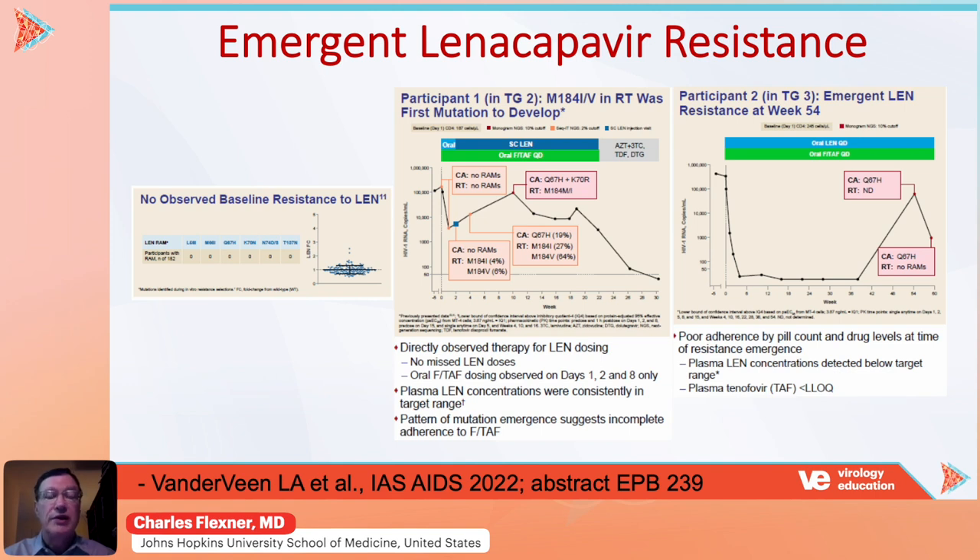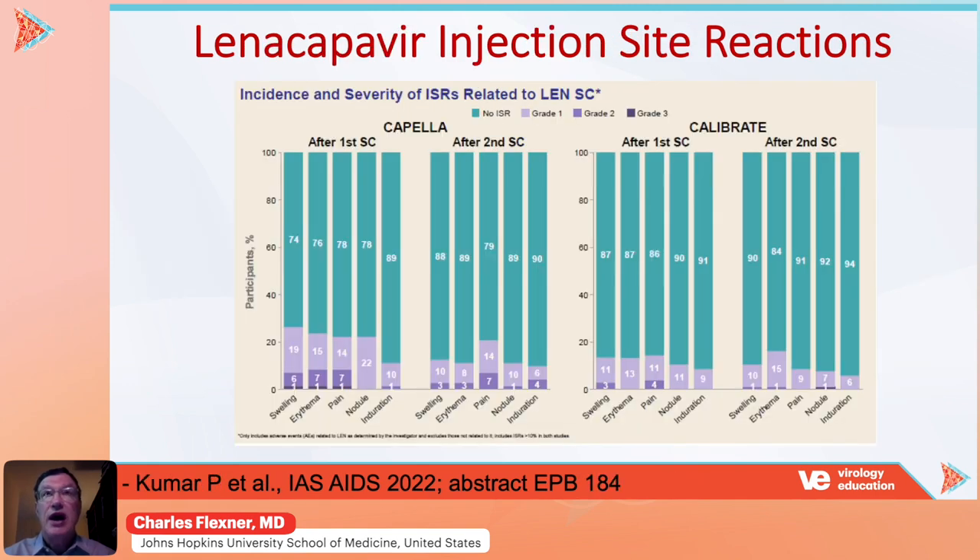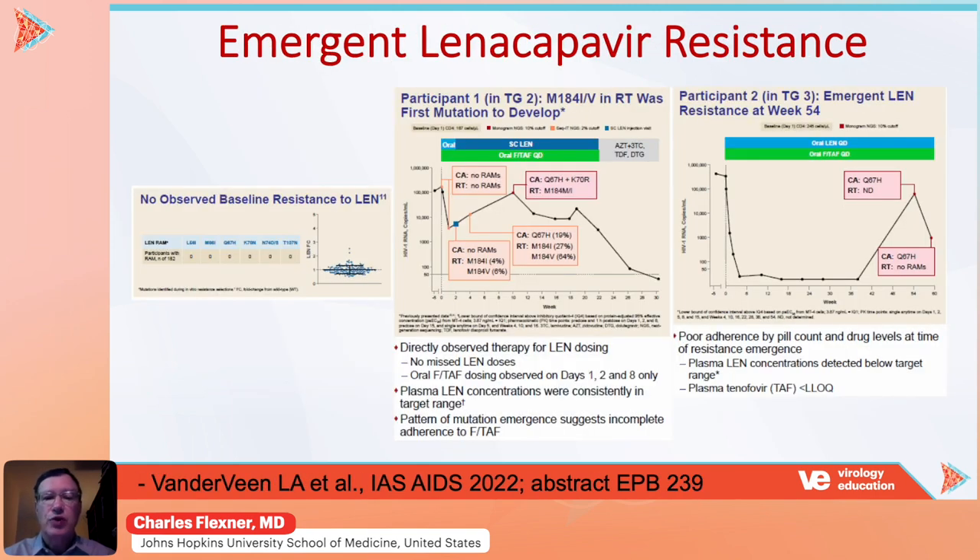The good news about lenacapavir resistance is that lenacapavir-resistant mutants have substantially reduced replication capacity and therefore reduced fitness. So when lenacapavir is discontinued, the wild-type virus returns in the patient rather quickly, and these patients can be suppressed with other drugs.